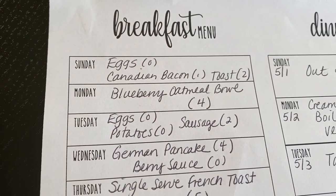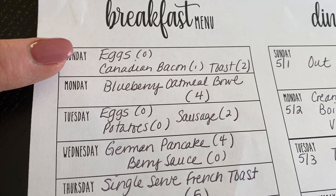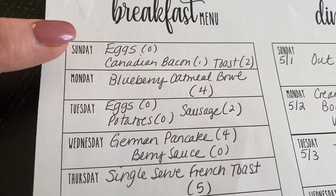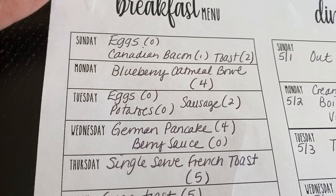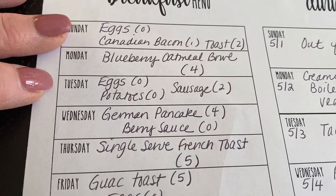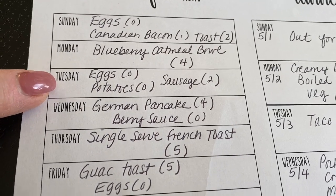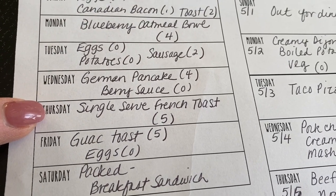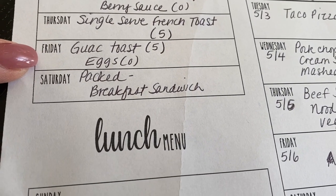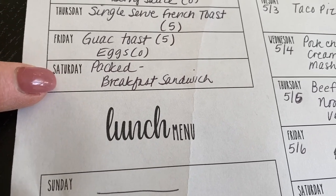Got a lot of going out this week. For breakfast: Sunday — eggs, Canadian bacon, and toast; Monday — an oatmeal bowl with blueberries; Tuesday — eggs, potatoes, and sausage; Wednesday — a German pancake with berry sauce; Thursday — single-serve French toast; Friday — guac toast and eggs; Saturday — breakfast sandwiches packed and eaten in the car because we'll be heading down to Maryland.